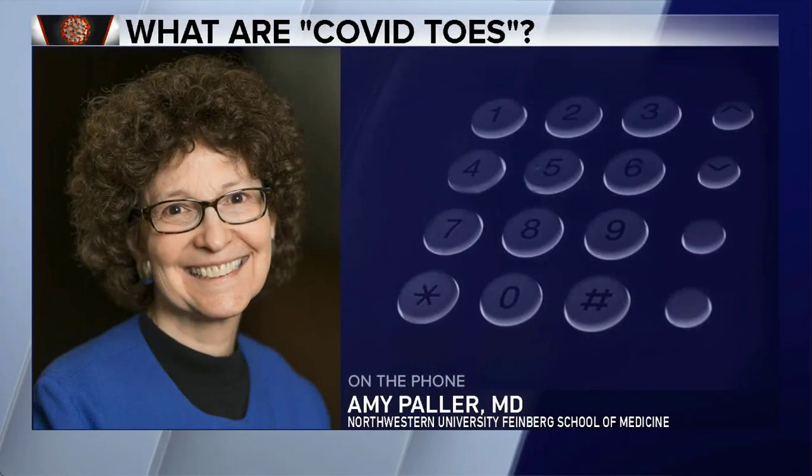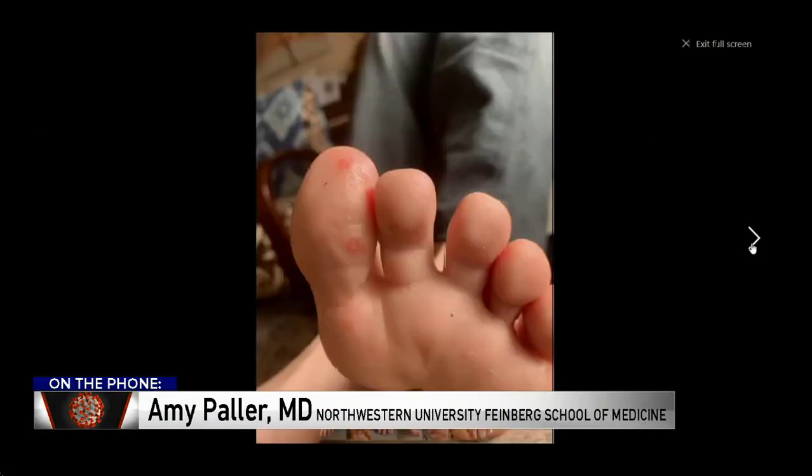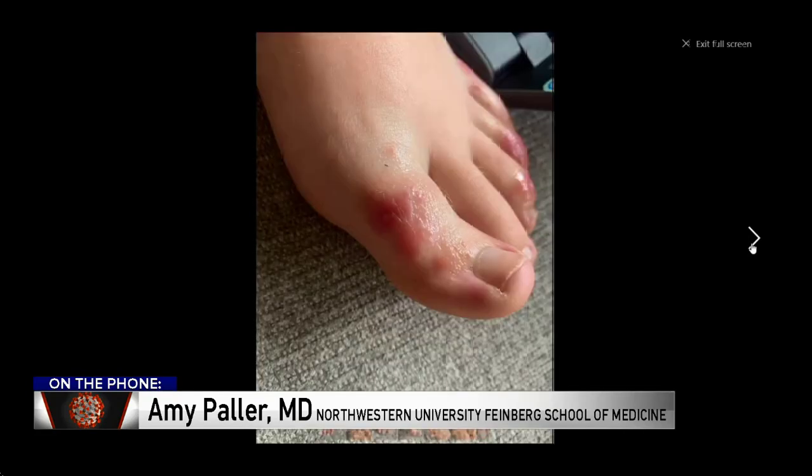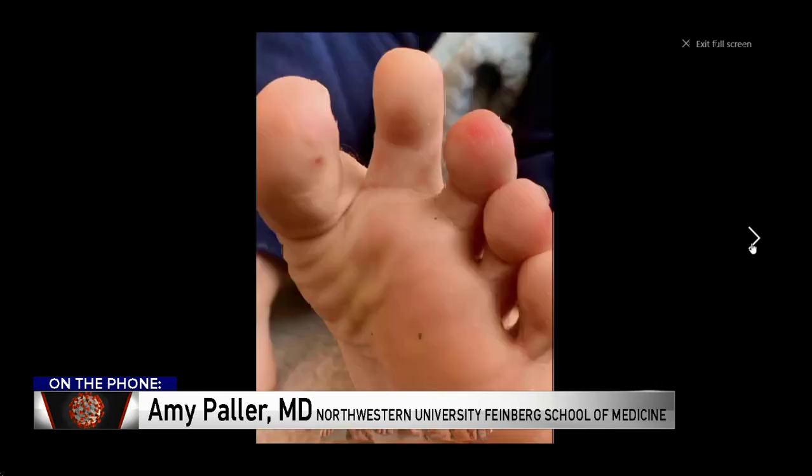We're seeing large numbers, particularly of teenagers and young adults, who are having toes — may be one toe, sometimes all the toes — often on the top of the toes, sometimes with lesions on the bottom of the toes, that can be bright red and can evolve into a purplish color, sometimes itchy, oftentimes painful. These are individuals who are often without any other signs of viral infection, sometimes with some upper respiratory infections, sometimes just with fatigue. We just don't know what's going on, but we're seeing this in unprecedented numbers during the COVID pandemic.